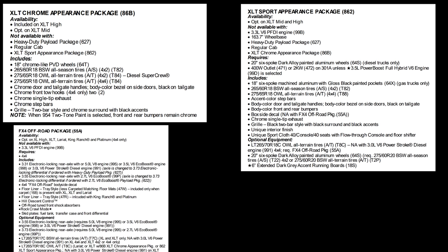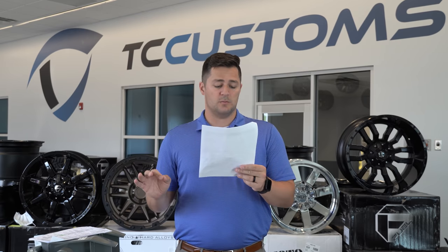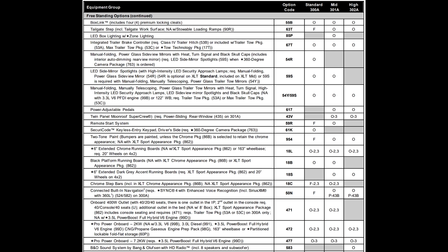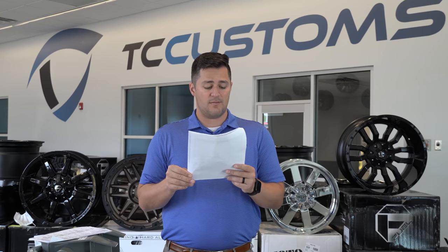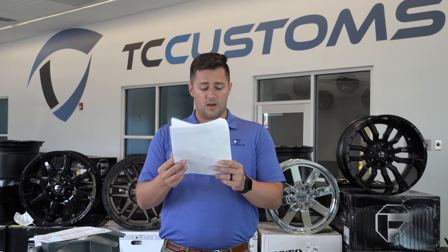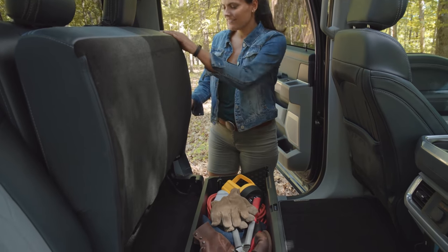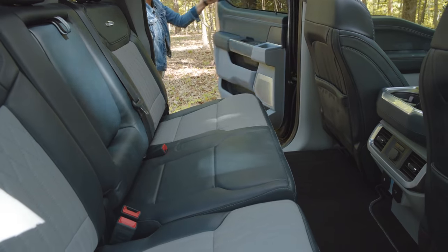Some other XLT features: XLT Chrome appearance package, XLT Sport appearance package, FX4 off-road package only available on four-wheel drive. And this is a big one — B&O sound system by Bang & Olufsen, available as an option on the 302A equipment group, comes with eight speakers and a subwoofer on the crew cab. There's also an upgraded B&O Unleashed version available on higher trim levels. You've also got partitioned lockable low fold-flat storage — that awesome storage compartment from the new-body F-250 is now coming to the F-150, optional across the board on XLT models.